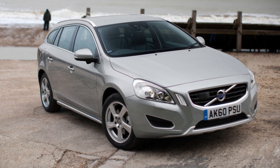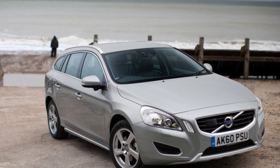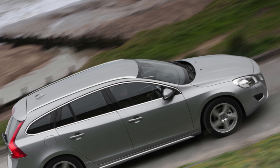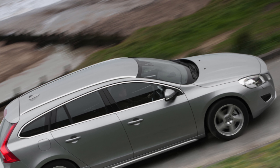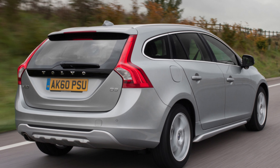The V60's shape is undoubtedly pleasing to the eye, and the grille is unmistakably that of Volvo. Underneath, it's actually old enough to borrow its underpinnings from Ford, the V60 dating from an era where the American company had a large stake in Volvo Cars.